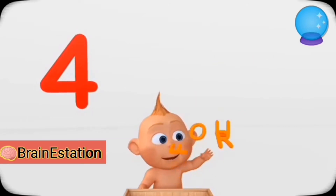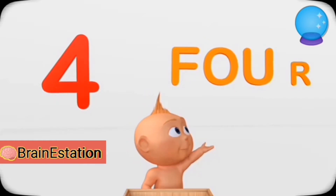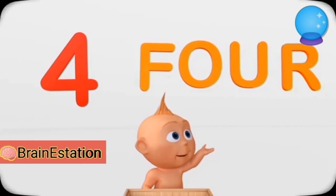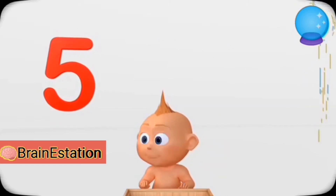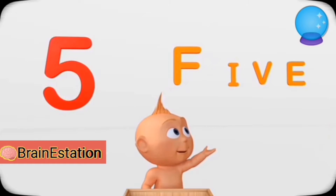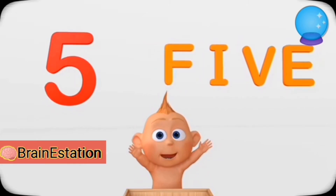Four. F-O-U-R — Four. Five. F-I-V-E — Five.